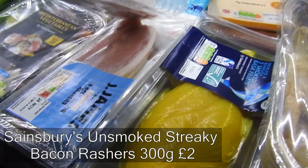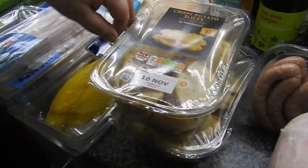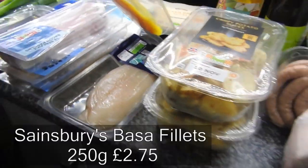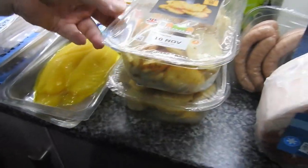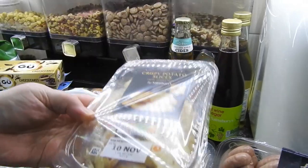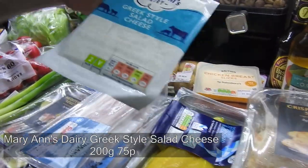I've got some streaky bacon and then a pack of normal back bacon rashers for when the kids are at school and we want a bacon butty. I've got a pack of smoked haddock — has anyone noticed how much fish is going up in price? And a regular pack of haddock too. I love these crispy potato slices — they are so nice.